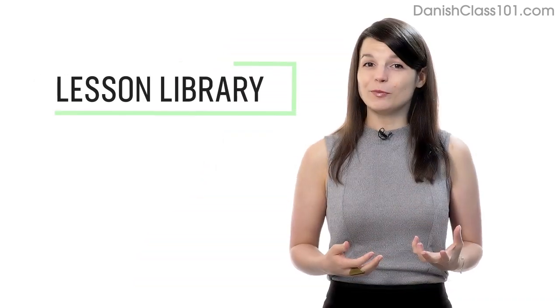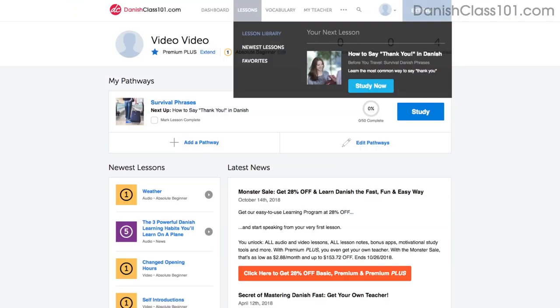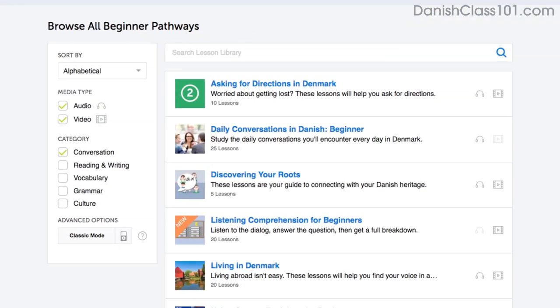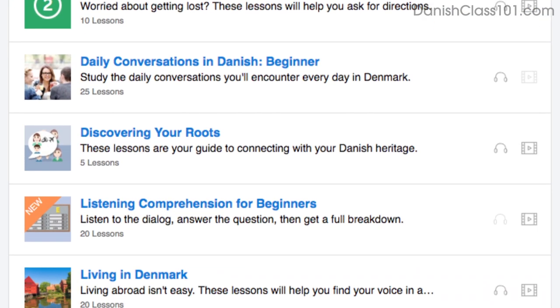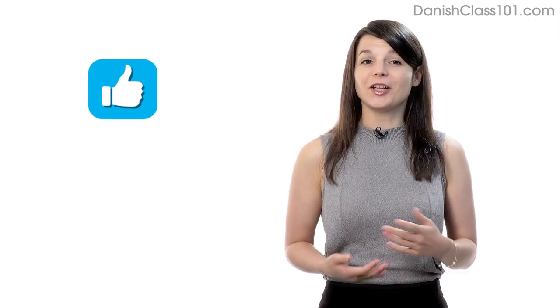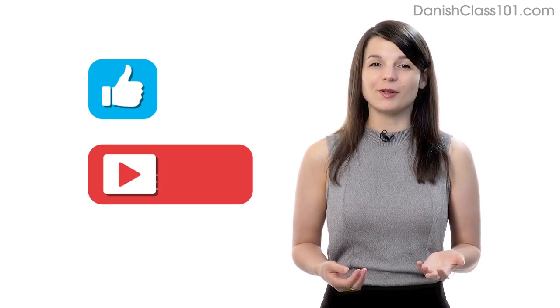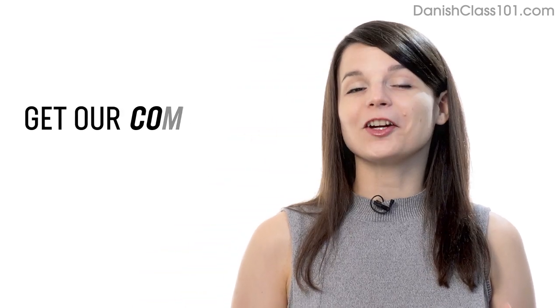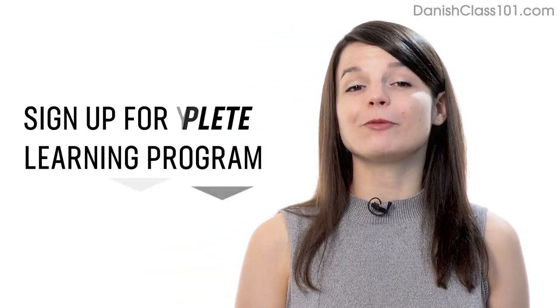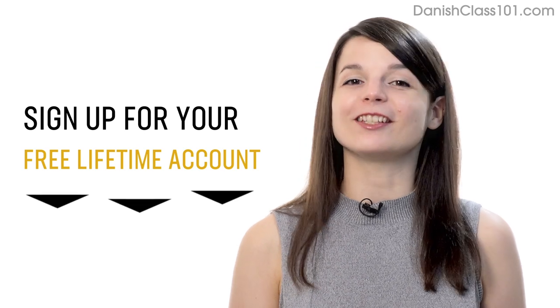Number 7: Get even more lessons in the lesson library. If you want even more lessons on speaking and conversations, visit our lesson library and under Category, choose Conversation — you'll get all of the pathways and lessons focused on speaking. If you enjoyed these tips, hit the like button, share it with anyone who's trying to learn a language, and subscribe to our channel. We release new videos every week. If you're ready to finally learn language the fast, fun, and easy way and start speaking from your very first lesson, get our complete learning program and sign up for your free Lifetime account.